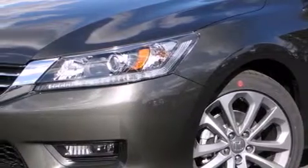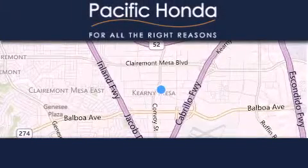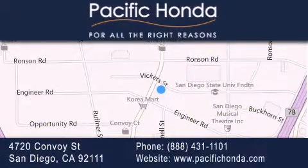Contact us today and schedule your opportunity to see this vehicle in person. Pacific Honda is located at 4720 Convoy Street in San Diego. Our goal is to exceed all of your expectations to ensure that you'll return for future visits. We'll see you next time.